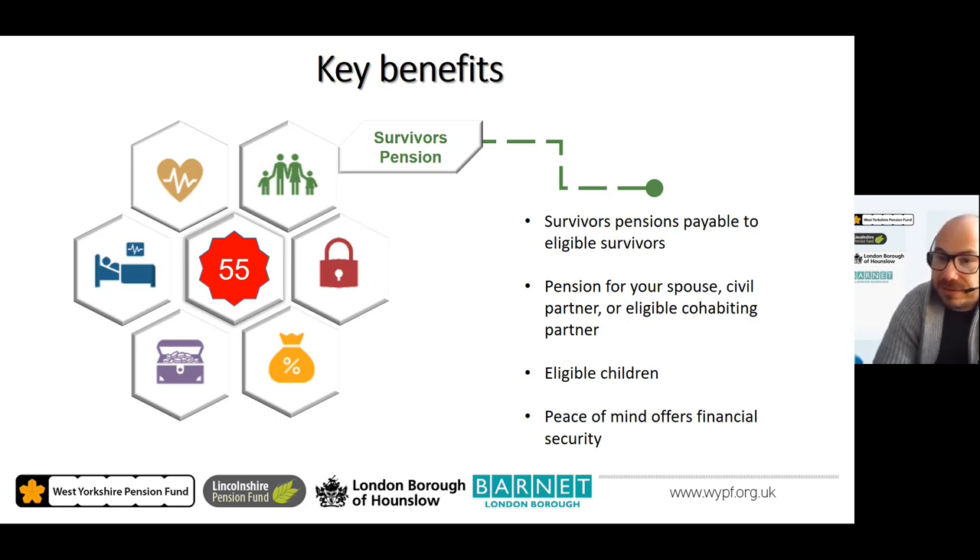The LGPS offers survivors benefits in addition to a lump sum death grant, providing an additional income to your loved ones for financial security. Entitlement to survivors benefits starts from the day you join the scheme. A survivor's pension is payable to your spouse, civil partner, or eligible co-habiting partner, and there is also a provision for a child's pension payable to any eligible child at the date of your death.